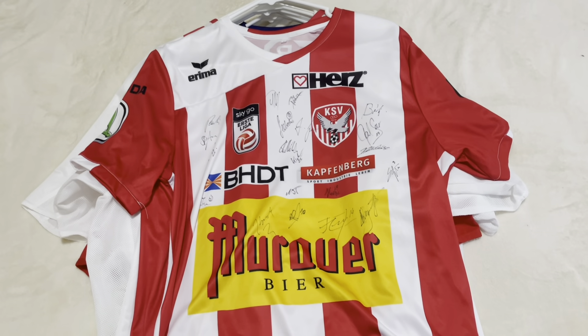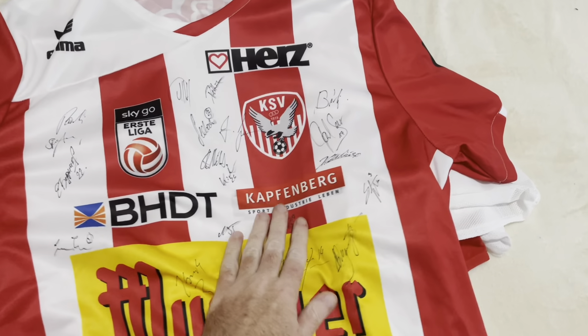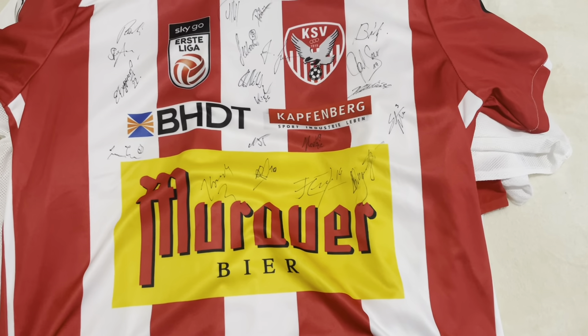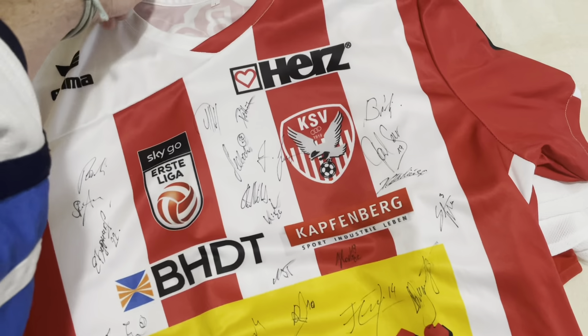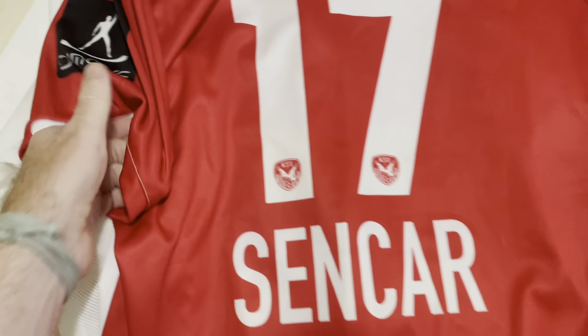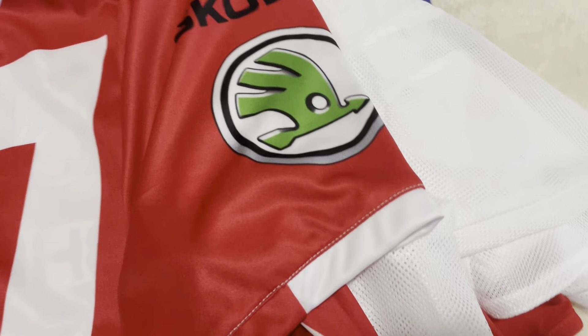Football shirt collection video update. First up is KSV Kaffenberg from the Austrian League. It is fully signed — this one is from 2010. We have a player on the back as well, Senchar, with everything screen printed on patches, but everything is authentic.